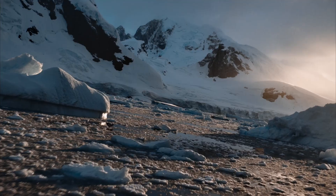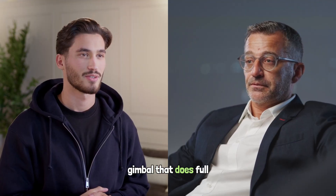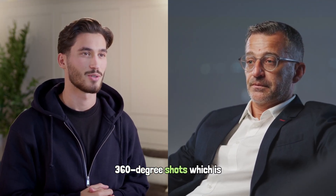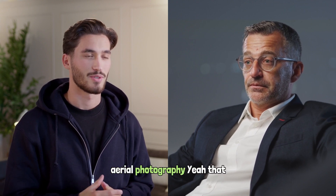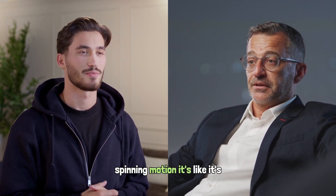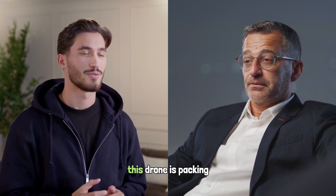DJI just rolled out the 'Spin Your World' teaser on their X account, and it's a game changer. The teaser revealed a spinning gimbal that does full 360-degree shots, which is pretty iconic for aerial photography. That spinning motion is like giving videographers a whole new playground.